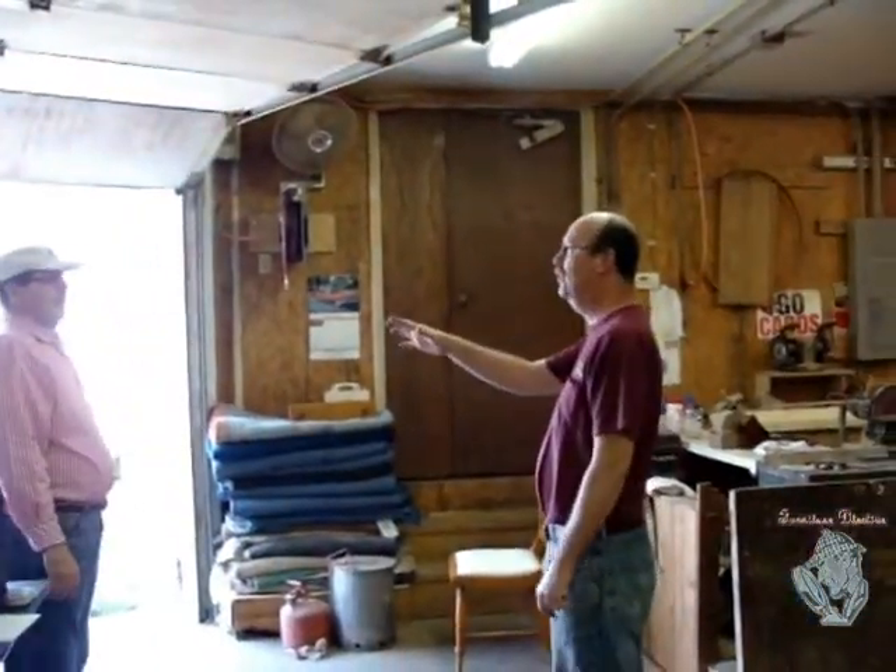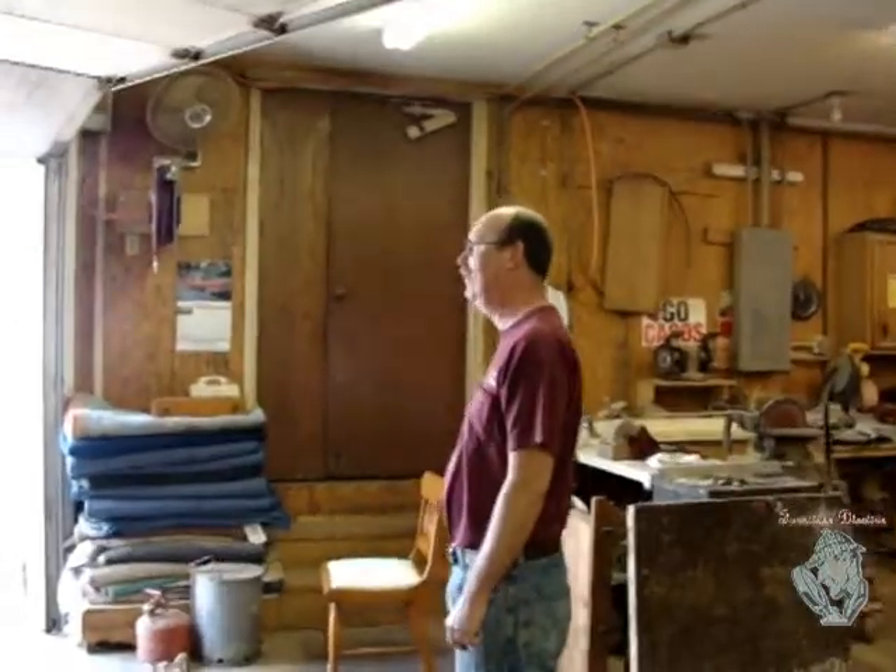Thanks so much. See ya. You have a good day. I'll see Barry probably in a week or two and we'll get some more information from Barry.